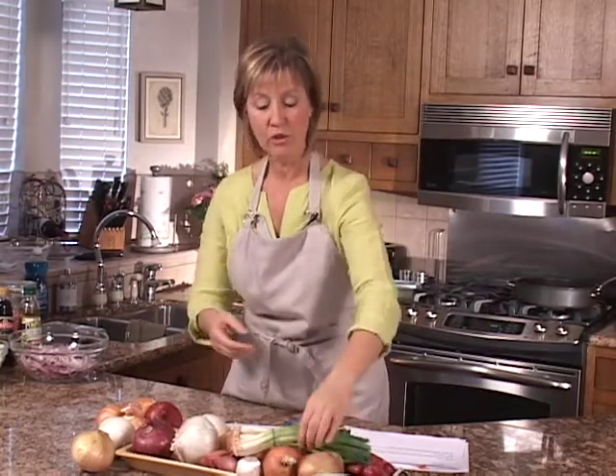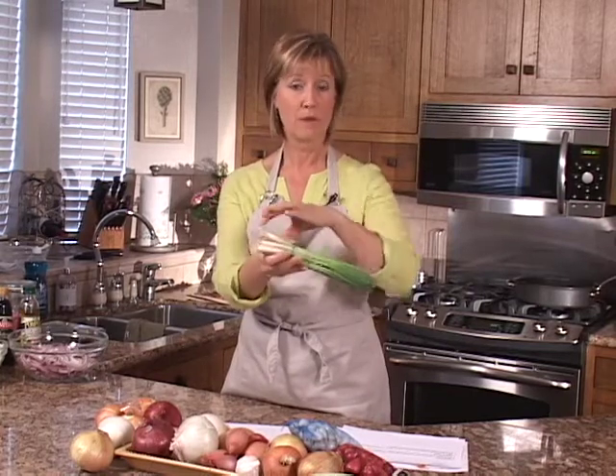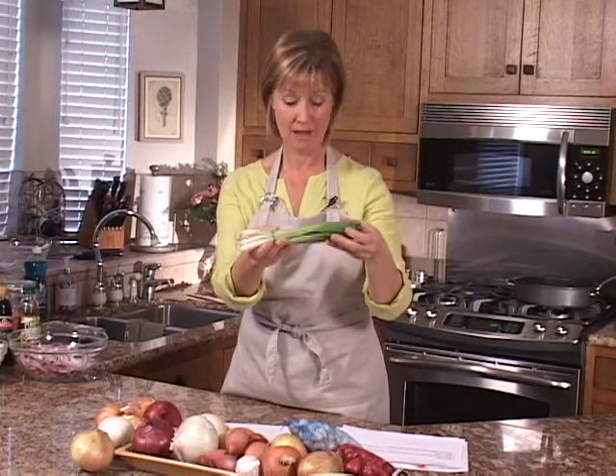When storing scallions or green onions and leeks, put them in a plastic bag and store them in the refrigerator.